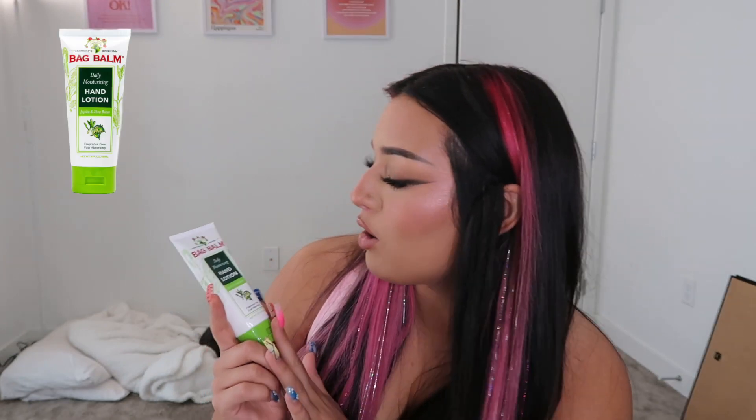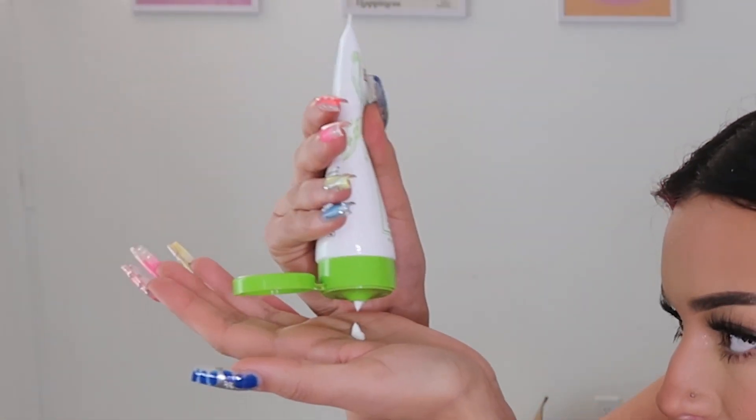Another important thing when it comes to tanning and just life in general — the Bag Balm Daily Moisturizing Hand Lotion. It is so thick but it'll keep your hands so moisturized and you won't have to deal with drying, cracking skin at all.